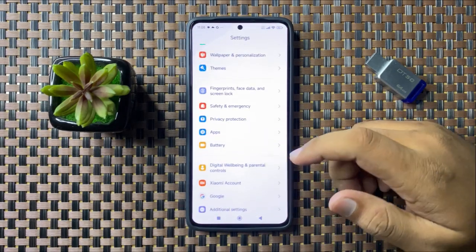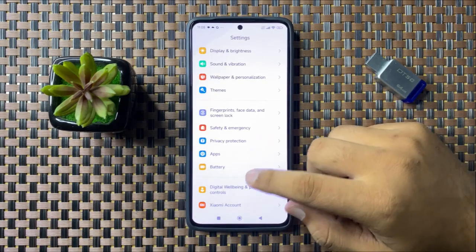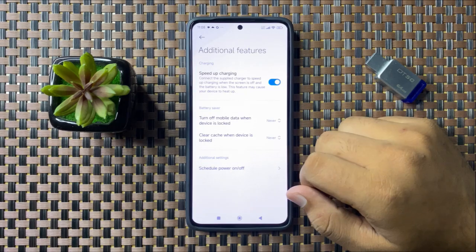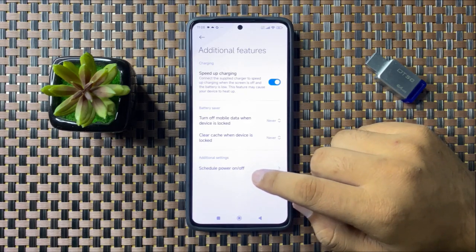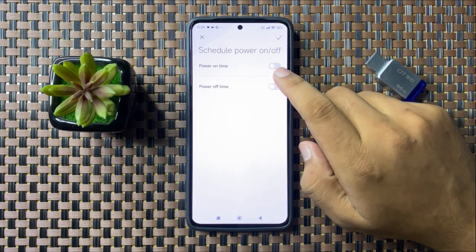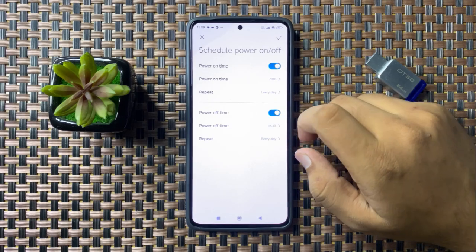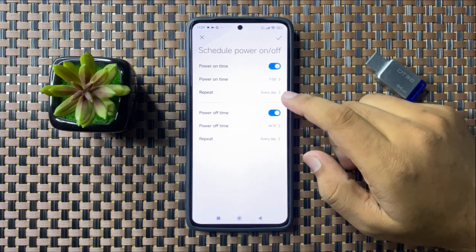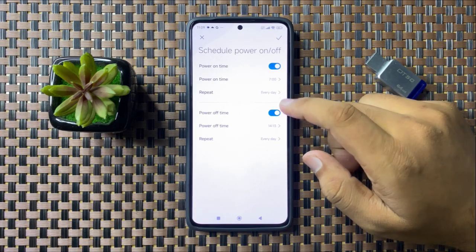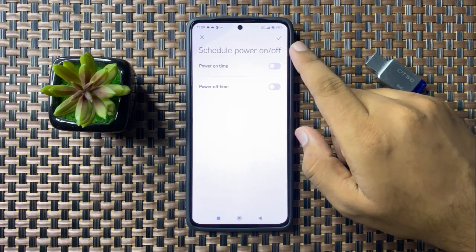Tap on Battery, then tap on Additional Features, and then tap on Scheduled Power On or Off. If you have turned on the power on time and power off time, your phone will auto restart at the set time. To fix the keeps restarting issue, turn off these buttons.